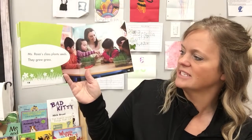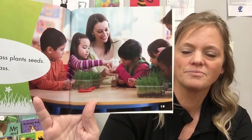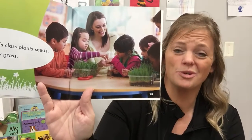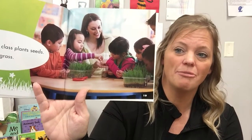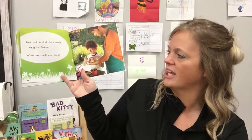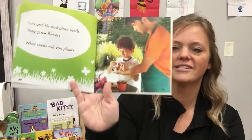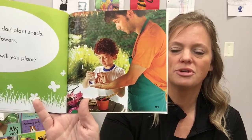Miss Rosa's class plants seeds — they grow grass. We normally do that when we're in school, but since we're not in school right now, maybe you have to do it at your house. You can get some grass seed and some dirt and grow it. Louis and his dad plant seeds; they grow flowers. What seeds will you plant? Do you have any at your house, or maybe at a grandma's, grandpa's, or a friend's house?